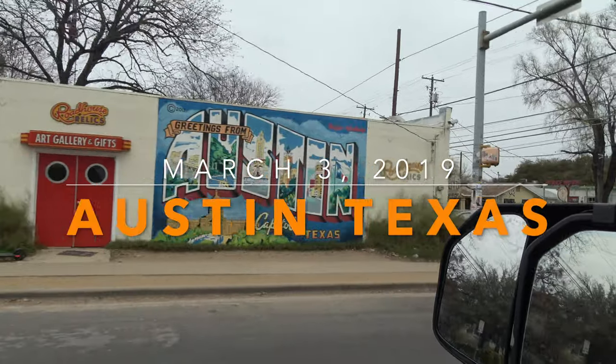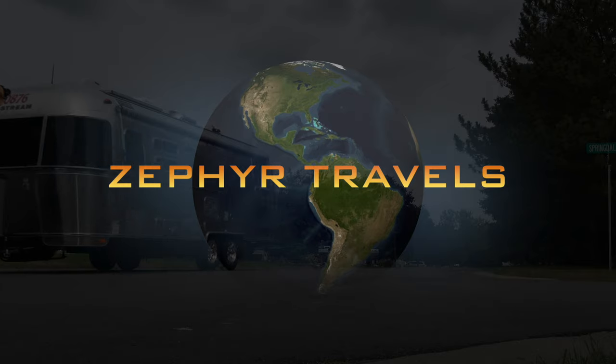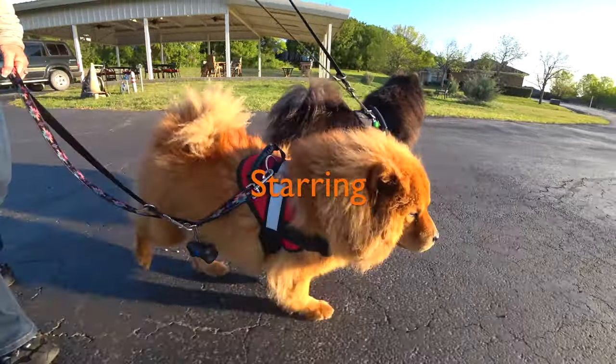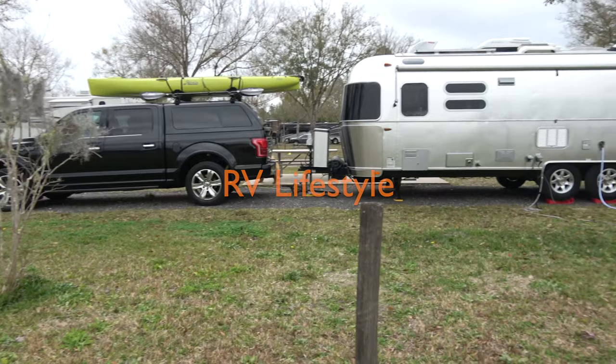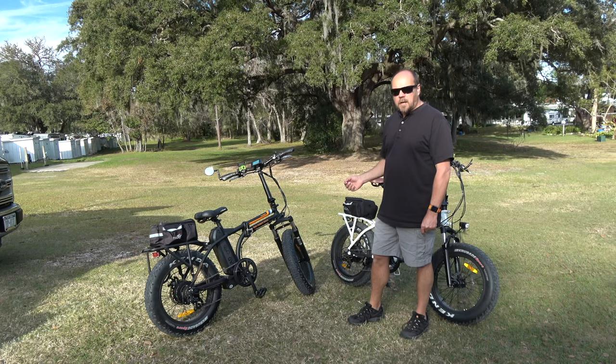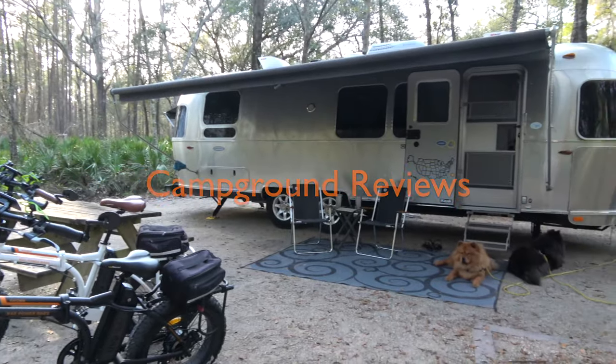You guys are at the capital of Texas and we don't have any cupcakes in our Airstream! Hey everybody, welcome to Zephyr's Travels. In this video, we're going to share with you our trip to Austin, Texas.